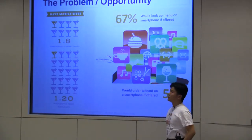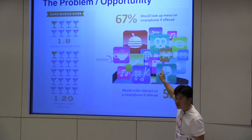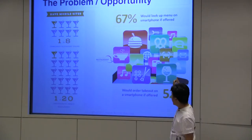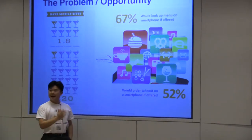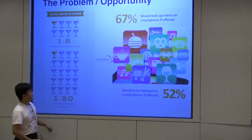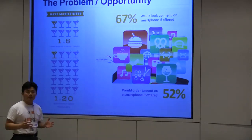But what is the user's need? 67% of users would like to use a mobile menu if one is available. And 52% of customers would like to use the payment system. But the availability and the reality have a huge gap — so this is our target market.